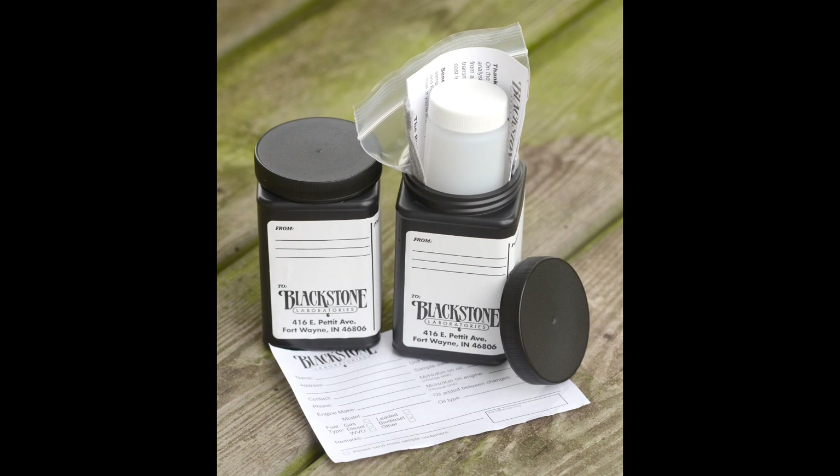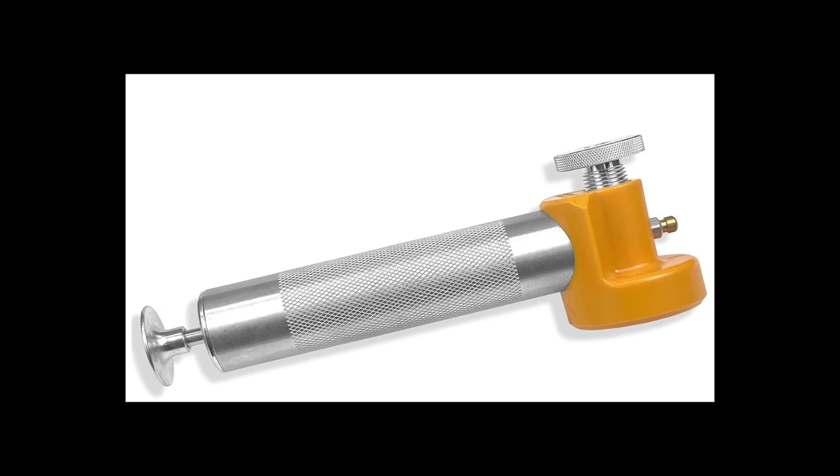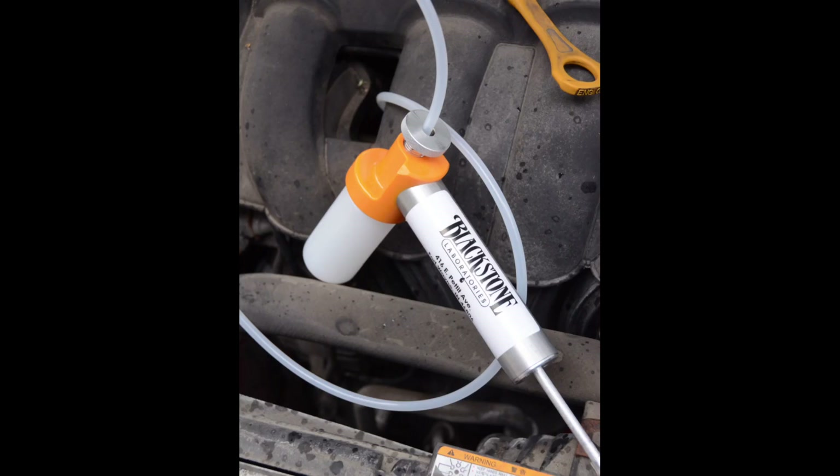OSA kits include a collection bottle with a screw-on lid, an information label to be completed by the person taking the sample, a length of plastic tubing, and packaging to mail the sample to the lab. You can also purchase a reusable hand-operated pump to draw samples via the dipstick tube or opening. The one from Blackstone Laboratories uses a vacuum to draw oil up into the sample container, which screws into the body of the pump. In this design, the oil never touches the pump, eliminating the need to clean it between uses. You'll want to replace the intake tubing, however, which can be purchased at most any hardware store.